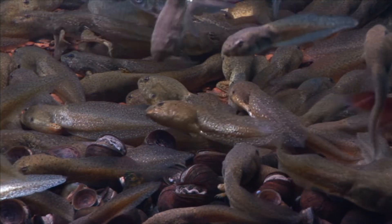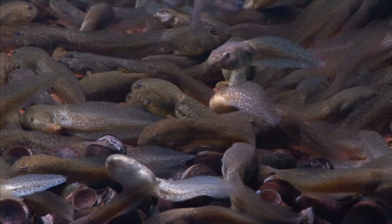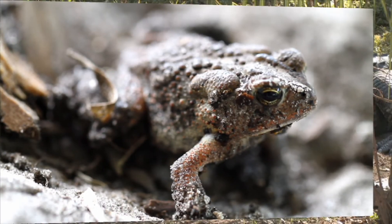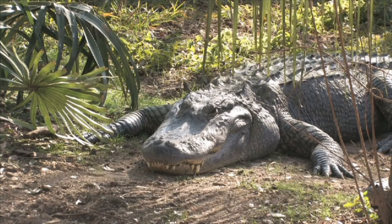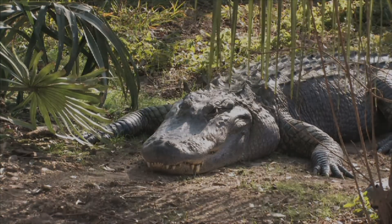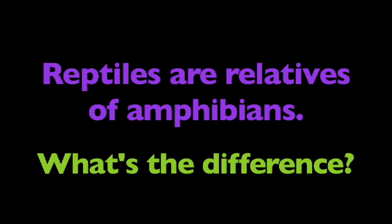Now that you better understand amphibians and their characteristics, here's something to think about. Reptiles, like this alligator, are distant relatives of amphibians. What's the difference? Think about it.